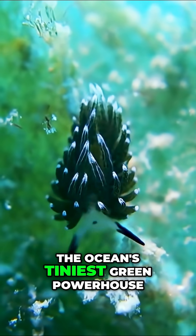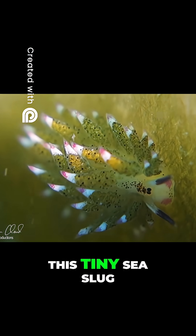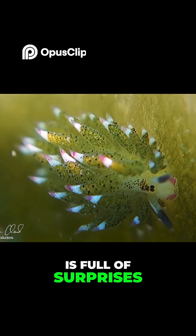Meet the leaf sheep, the ocean's tiniest green powerhouse. Despite being only a few millimeters long, this tiny sea slug is full of surprises.